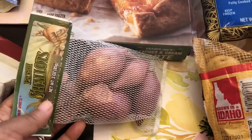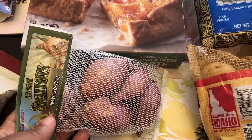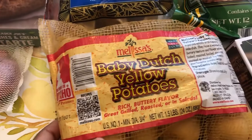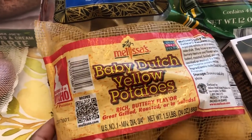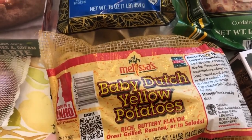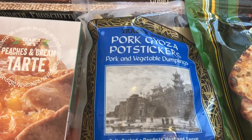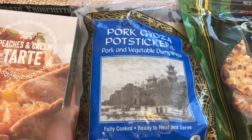I grabbed shallots because I love shallots and I'll probably use these in the kale stir fry. And then I grabbed some baby Dutch yellow potatoes — I have a recipe that calls for these. And then I grabbed some pork pot stickers; we really like these a lot.